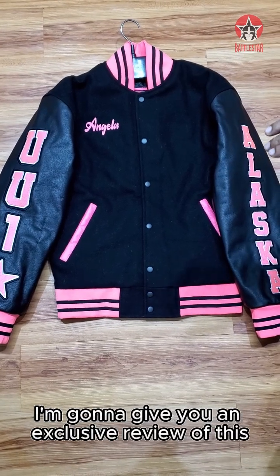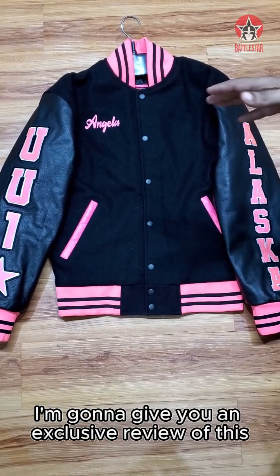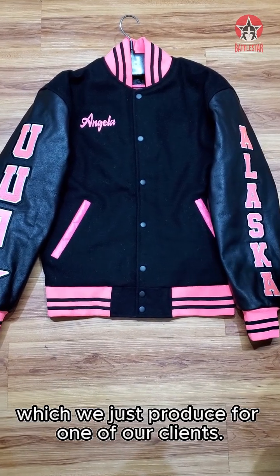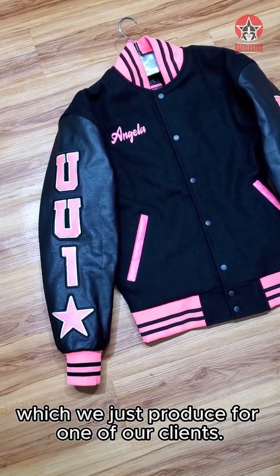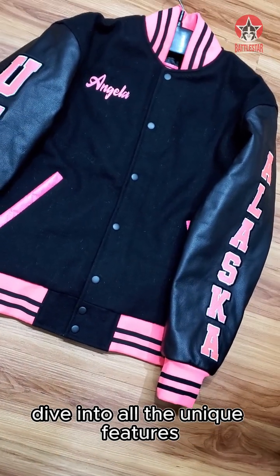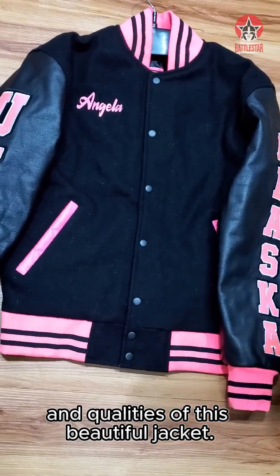Hi, today I am going to give you an exclusive review of this beautiful custom Vasti jacket which we just produced for one of our clients. Let's dive into all the unique features and qualities of this beautiful jacket.